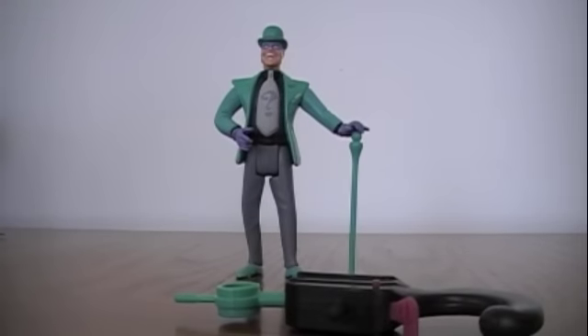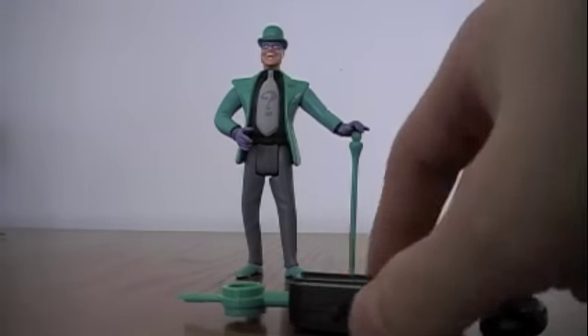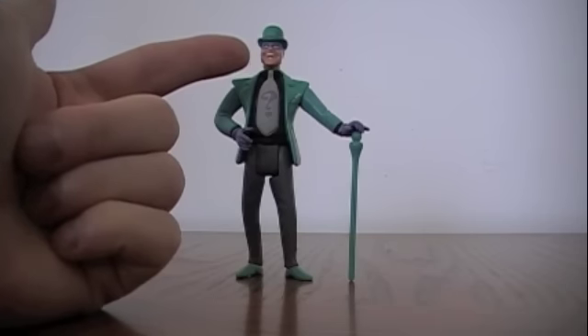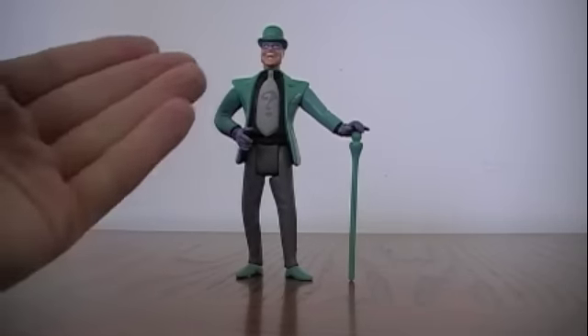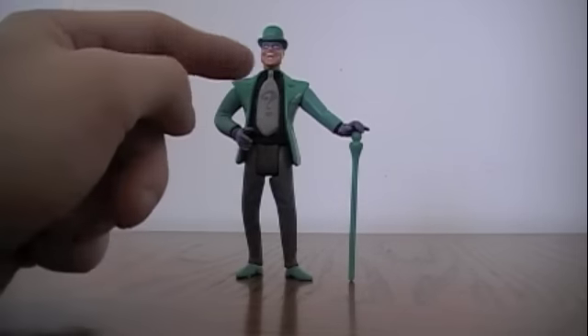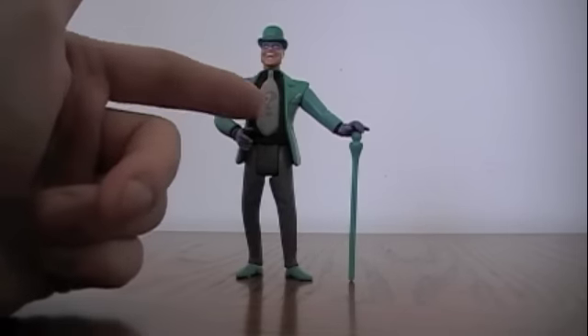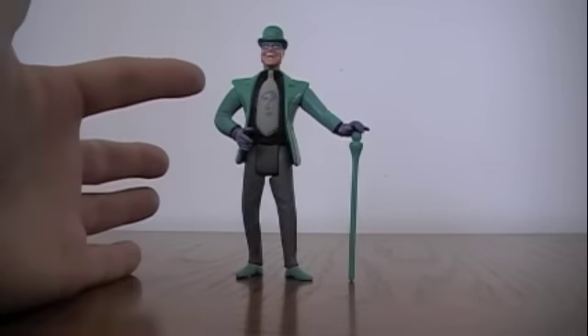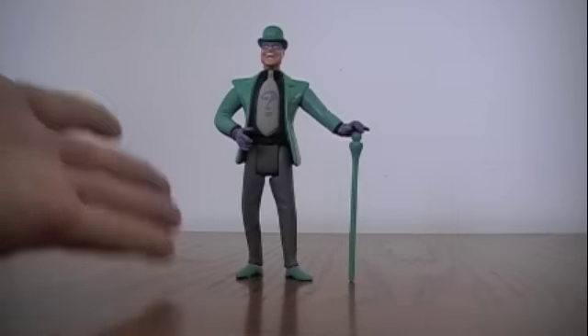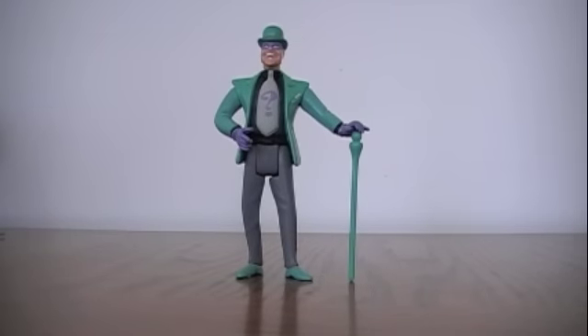The Riddler, of course, is based on his animated series look, and one thing coming right off the gate — this is a very fantastic-looking Riddler. He's got his little grin, he's got the question mark tie, he's in his traditional gray pants, black shirt, white tie — although it looks more gray because it's a black painted shirt — his green jacket, purple gloves, purple mask. It just looks like the Riddler from the original animated series.